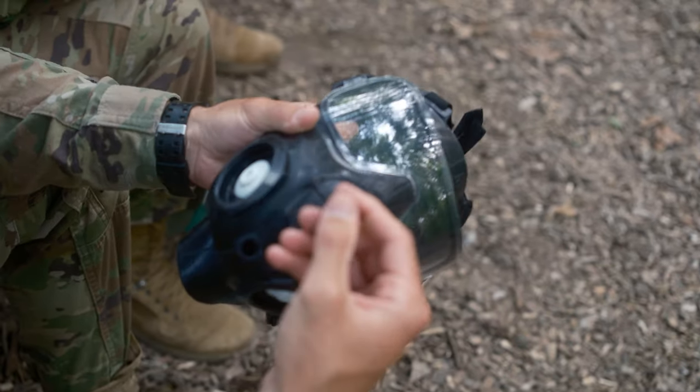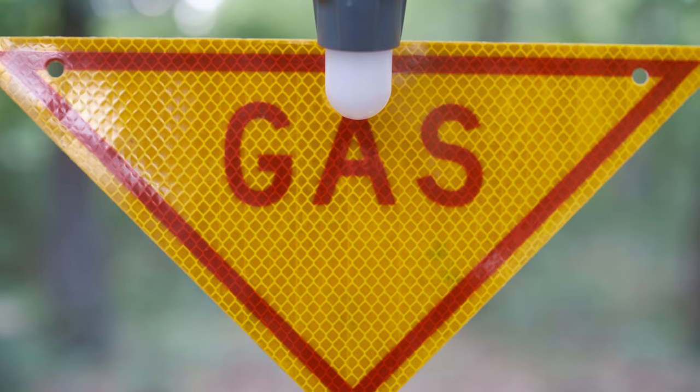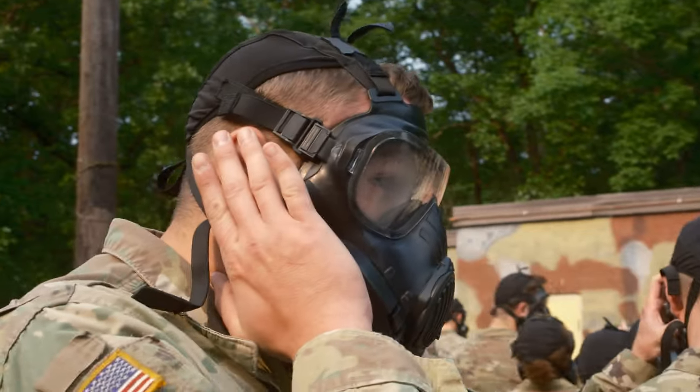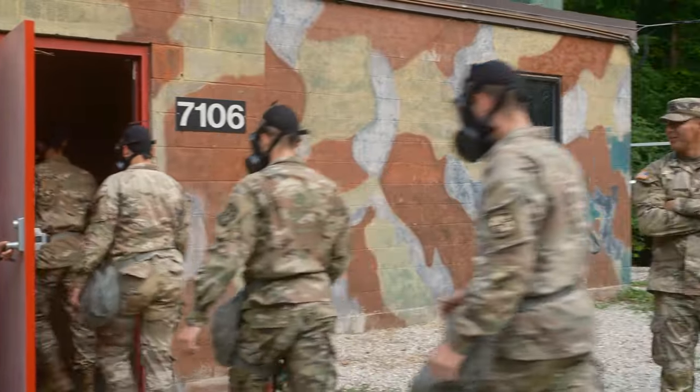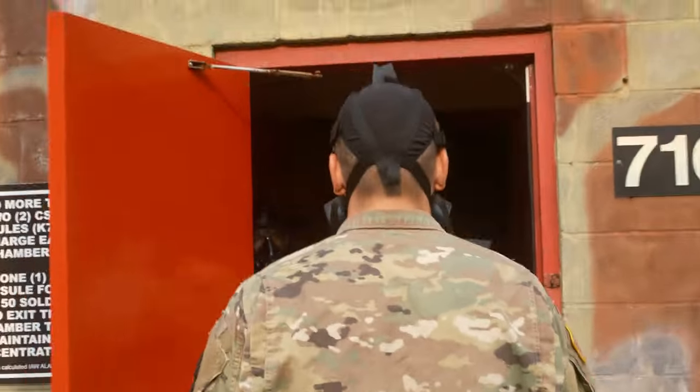Now the next step we're going to do is walk into the gas chamber and we're going to start with masks on, and then take our mask off and get to feel what gas is like.